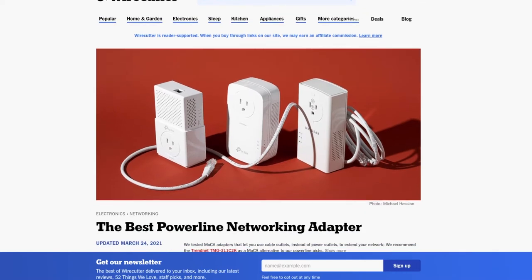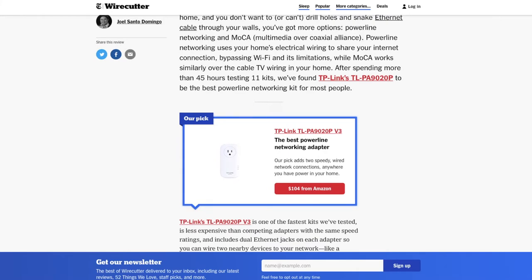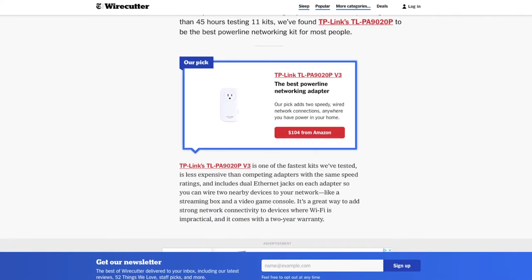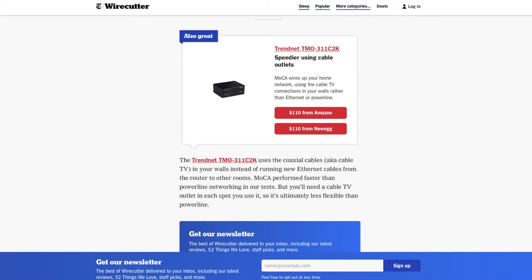The problem is running a Cat5 cable to any given spot in your house can be expensive and time consuming. I was looking for an easy solution. That's when I stumbled upon a Wirecutter article — the best powerline networking adapter for 2021 — which recommended the TP-Link TL-PA9020P version 3. But scrolling down, I noticed an alternate recommendation: the TrendNet TMO311C2K. It sends data through your coaxial cables — also known as the TV cable connections. According to Wirecutter, in their tests this technology provided faster speeds than powerline networking. It wasn't their main recommendation simply because we generally have more power outlets than coaxial connections. But luckily I have a coaxial connection in my bonus room, so I was in business.